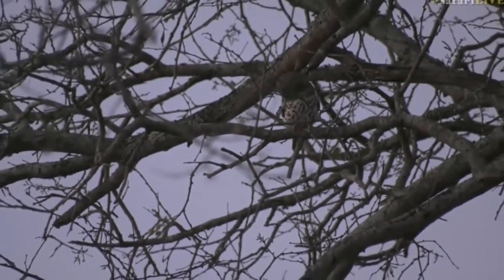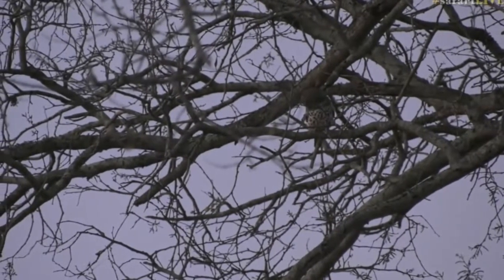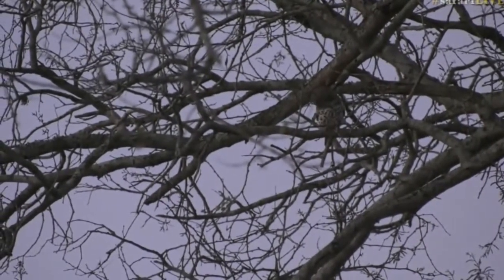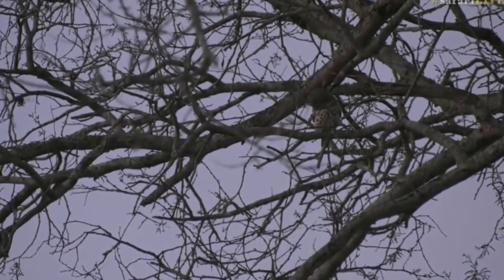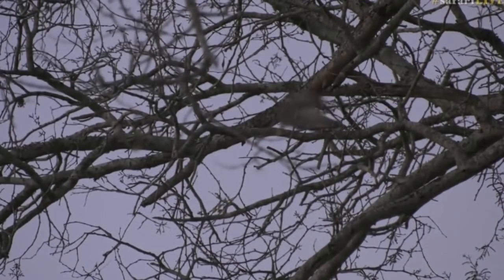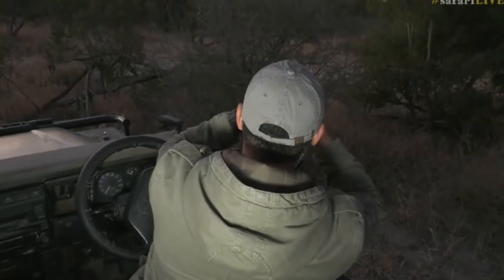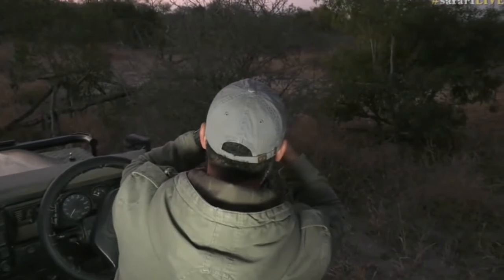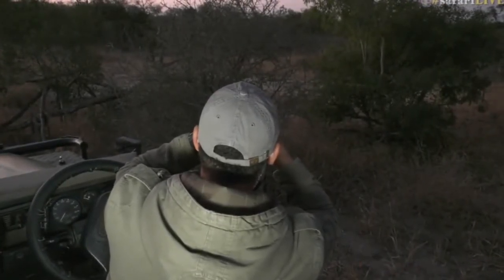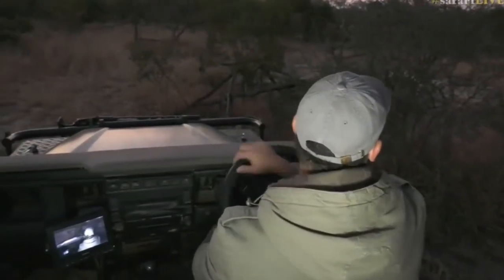So well spotted — there we go, that is the barred owlet, everyone! Craig, are you happy to call it a team effort? Because I got us into the area I thought it was in, and you spotted it. There it goes — hang on! I think it might have caught something. It flew down to the ground. Now these little owls will catch insects and lizards and rodents. I just want to see if it takes off again, but that's amazing — that was such a nice view.